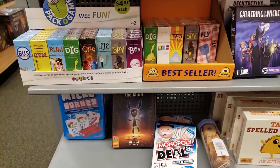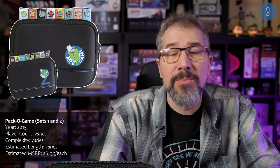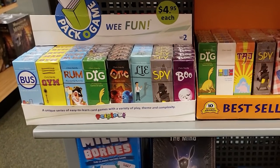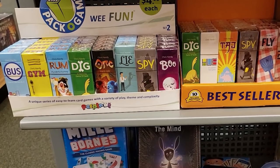On that same shelf was a whole series of mini micro little card games, the Paco Game series, each of which is the size of a pack of gum and sports titles consisting of three letters, such as BUS, SPY, DIG, FLY, ORC, and others. There is a total of 16 different games in this series, each designed to be portable, affordable, and fun. I was going to include my suggestion of which ones to try first, but there are as many different opinions about which games are people's favorites as there are different games in this line. So if you have a chance to try out the Paco Game series, hopefully you'll be able to give several of them a pop to see which ones you like best.